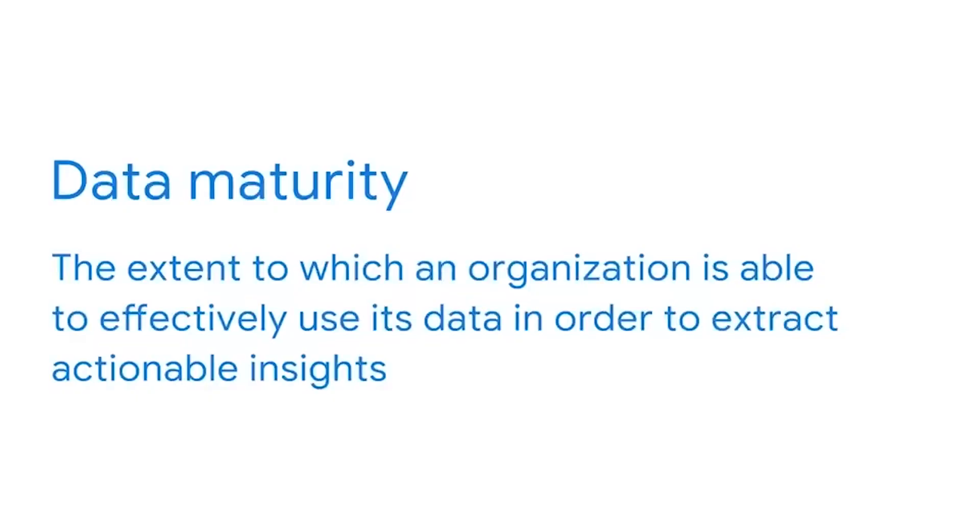With business intelligence and data analytics gaining so much popularity these days, the terms are often defined incorrectly, oversimplified, or used interchangeably. That can lead to confusion because BI and DA are quite different. Both BI and DA professionals enable data-driven decision-making in their organizations and are both key parts of their company's data maturity. Data maturity is the extent to which an organization is able to effectively use its data in order to extract actionable insights.